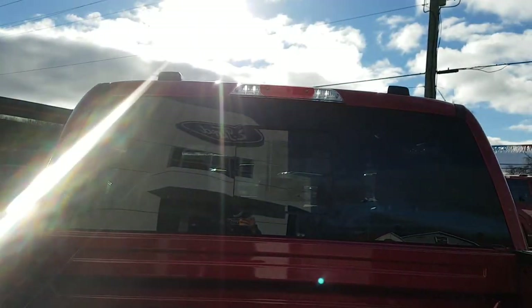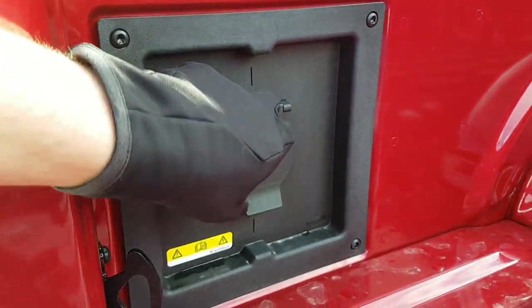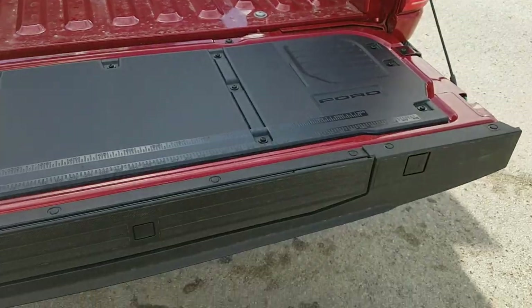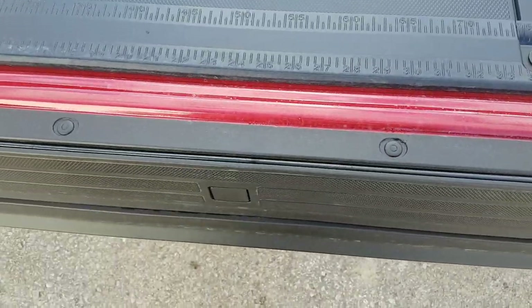LED lights are also on the side mirrors and up top as well. You also get your 400-watt 120-volt outlet back here, which is nice to have. Of course you have your work surface on the tailgate, as well as your tailgate step, which is an awesome feature.